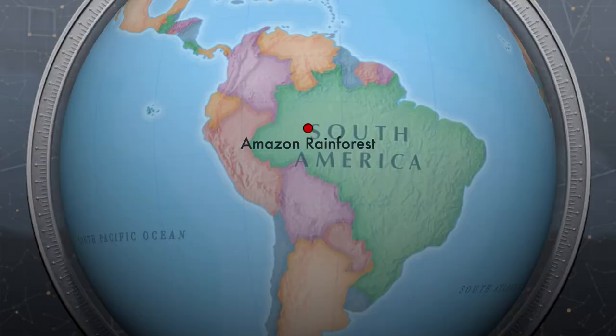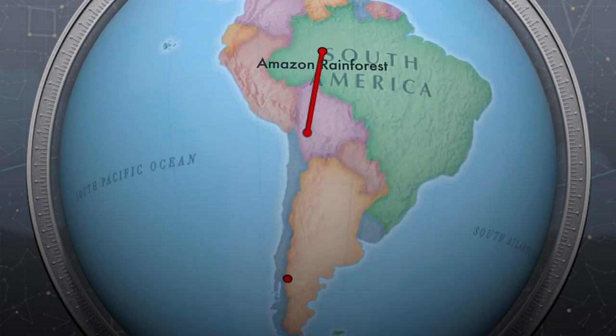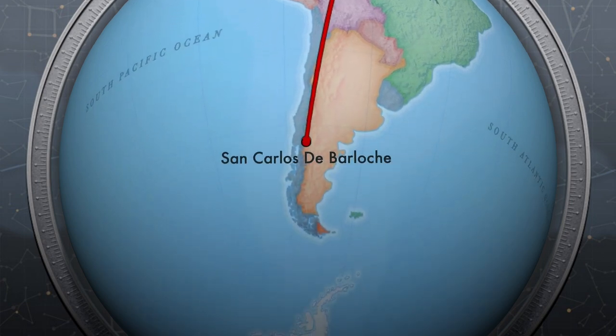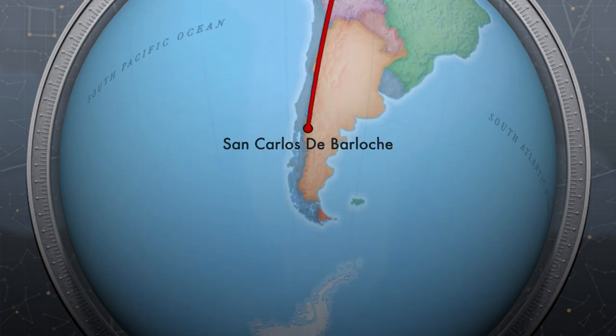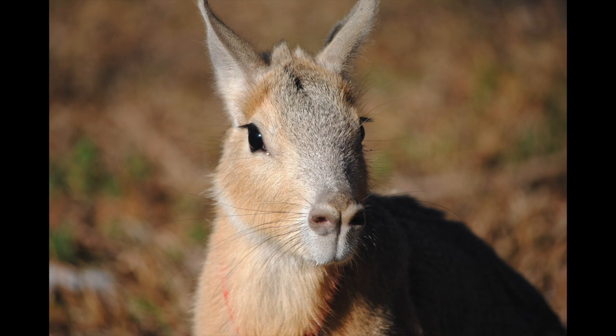Let's hop back on our virtual airplane and head towards the more southern tip of South America to meet some unique little mammals called Patagonian caveys. The adorable Patagonian cavey is the fourth largest rodent in the world, putting them in the same family as the rat, the mouse, the squirrel, even the guinea pig. In fact, the guinea pig is their closest relative, so they can make all the same sounds as a guinea pig.